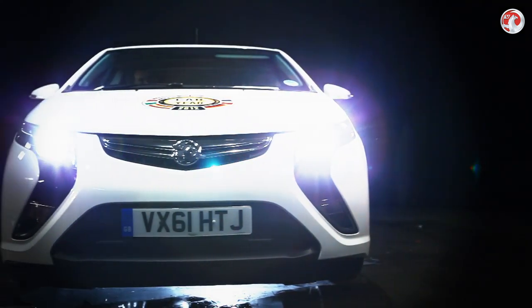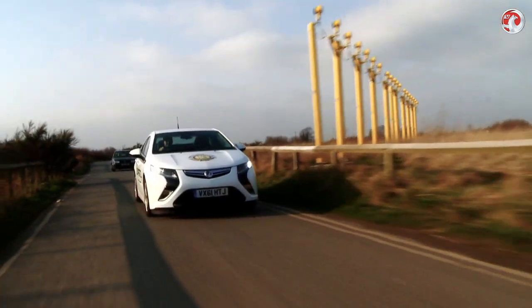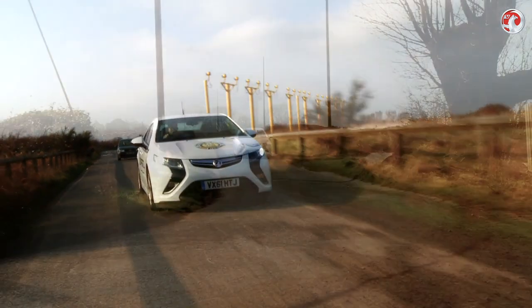Offering the benefits of electric cars with none of the concerns over range, the Vauxhall Ampera is the next generation of green car to arrive in the UK.